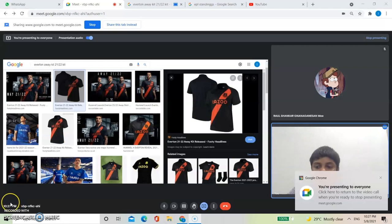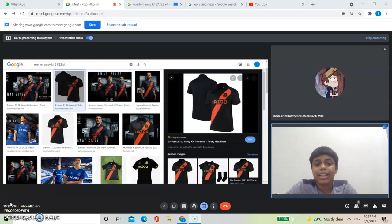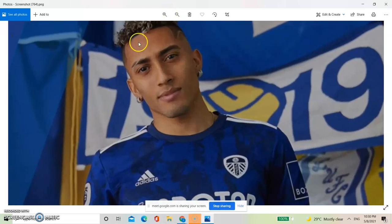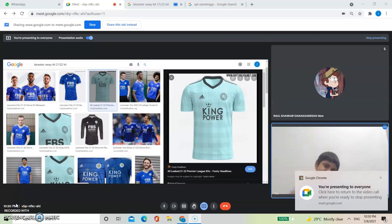This looks like a kit that Michael Zedson might wear - it looks kind of stylish, you know. I couldn't really find this kit on Google so I just found it from the website and screenshotted it. I'm gonna go for seven out of ten.